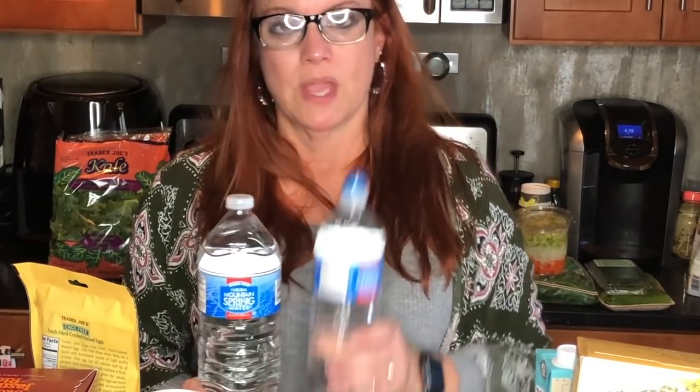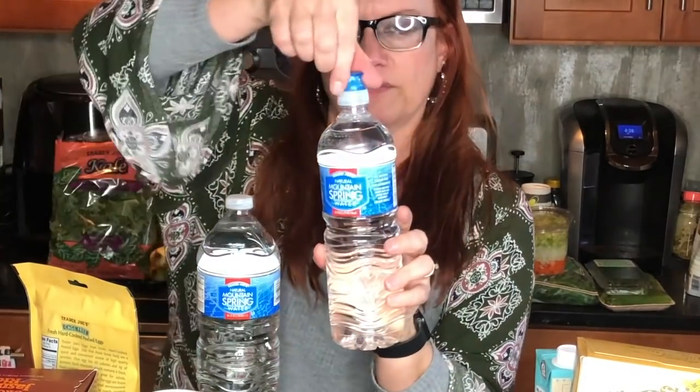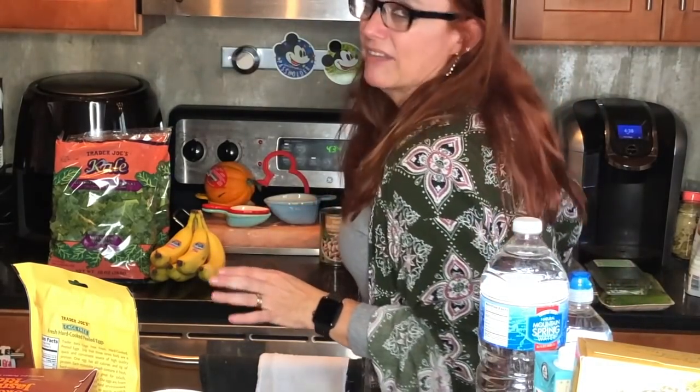I have my sleep test tomorrow night and I know they won't have water, so I'm taking a Trader Joe's natural mountain spring water with a flip-up lid and a bigger bottle to refill it. I don't drink soft drinks and I can't have any caffeine tomorrow, so I need to make sure I have some decent-tasting water.